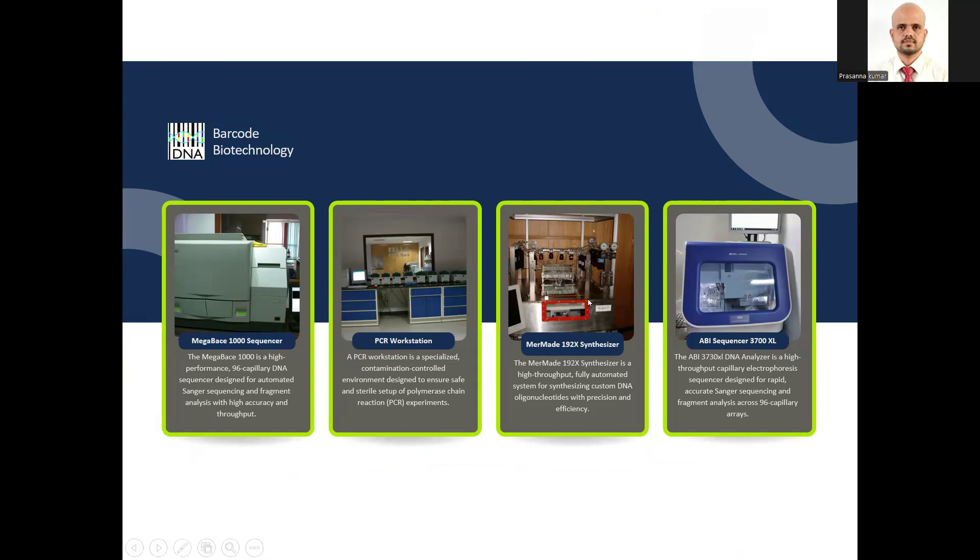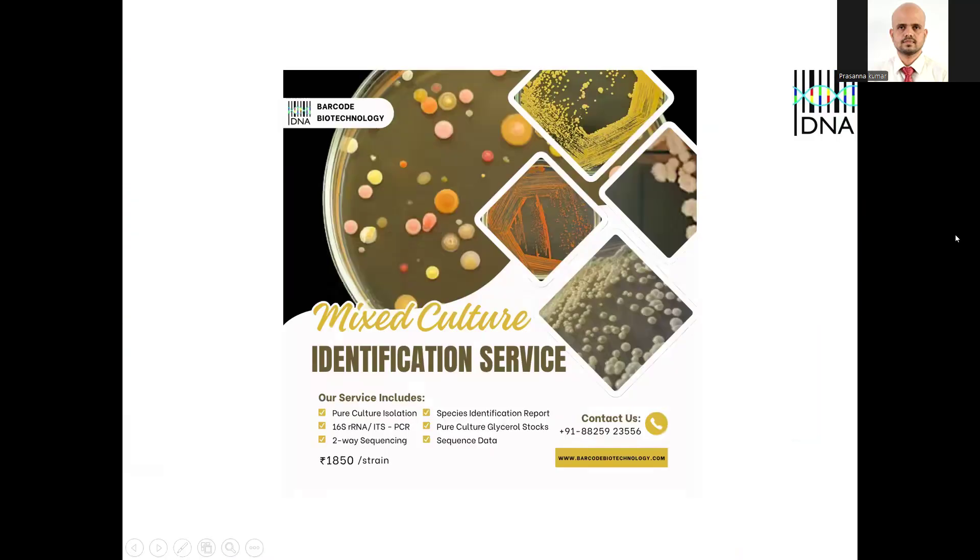This is the mermaid system of Barcode Biotech — a 24/7 running machine. It's a bread provider to the company, and they have more than three PCR workstations. Each workstation has more than 21 PCRs connected to the computer system.